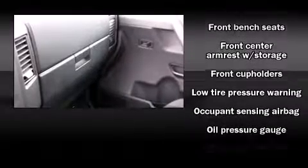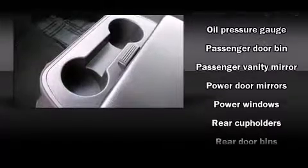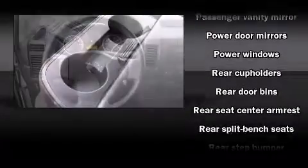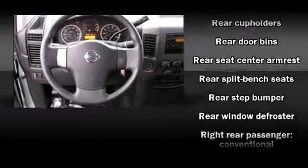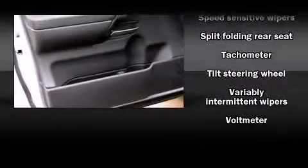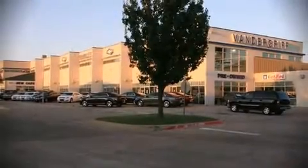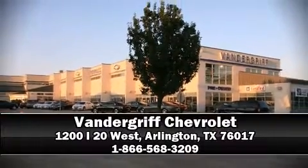Nissan also prioritized safety and security by including dual front impact airbags, anti-whiplash front head restraints, and four-wheel disc brakes with ABS. A Carfax history report provides you peace of mind by detailing information related to past owners and service records. Please don't hesitate to give us a call.